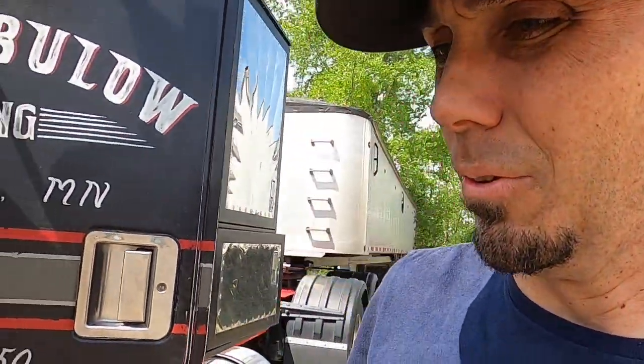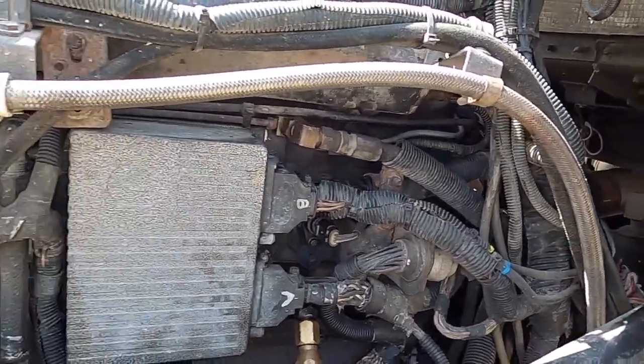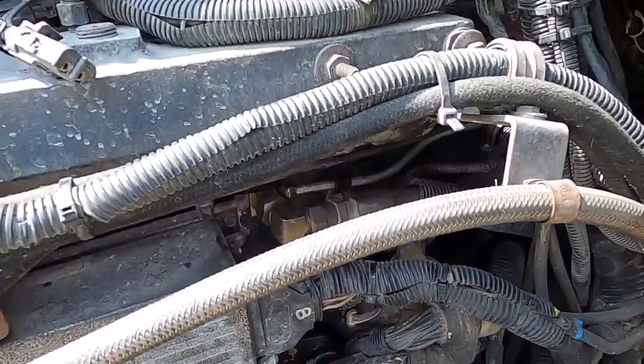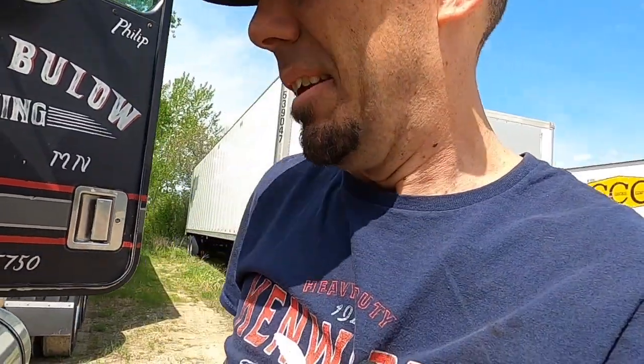This thing's got almost three million miles on it, and I'm not the first guy to mess with these fuel lines. Alright — I think we got it. That's awesome.